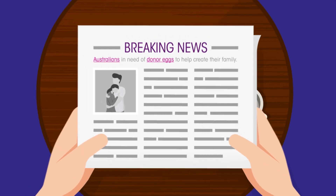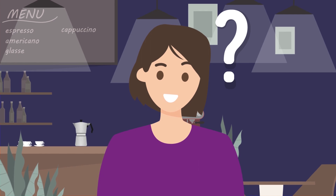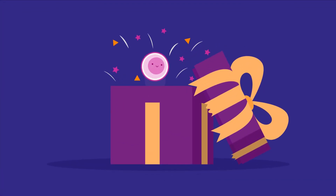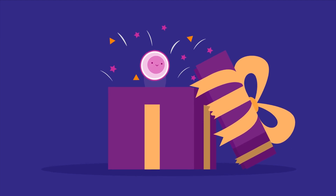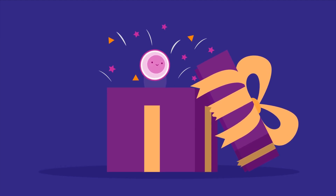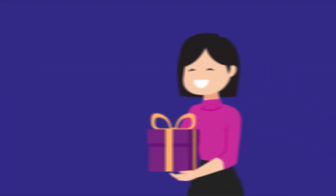Did you know there's a shortage of egg donations in Australia? Are you willing to help? By donating your eggs, you're donating so much more — the love and pure joy of growing someone's family. Egg donors can help change the lives of people wishing to grow their family.